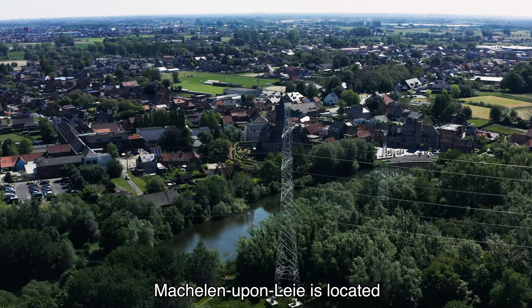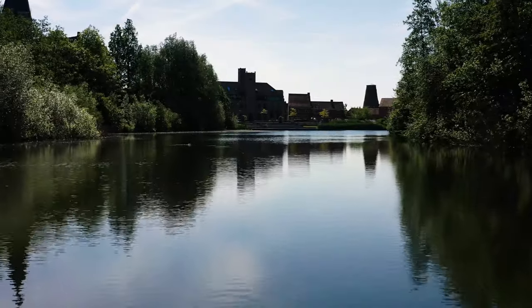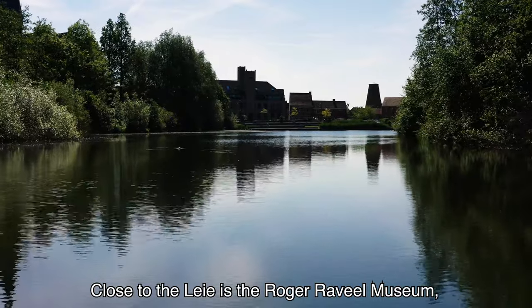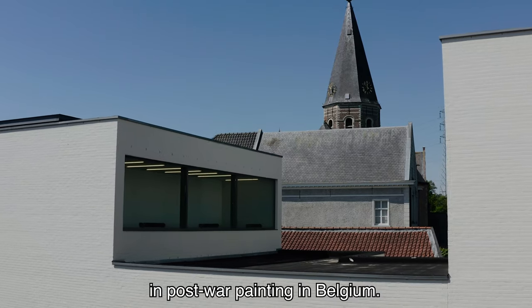Machelen-upon-Lea is located in the heart of the Lea region, 20 km southwest of Ghent. Close to the Lea is the Roger Raville museum, founded at the request of a key figure in post-war painting in Belgium.